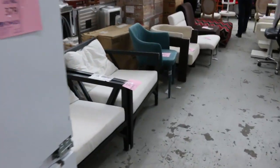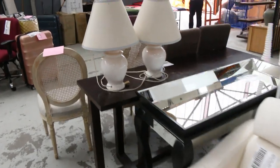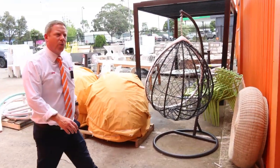Through here are some miscellaneous chairs, tables, and homewares, and then out the front we've got a heap of stuff — egg chairs, some tiles, some office furniture. So all in all, three fantastic-looking auctions. We can't wait to see you here tomorrow at 10am. Thanks for watching!